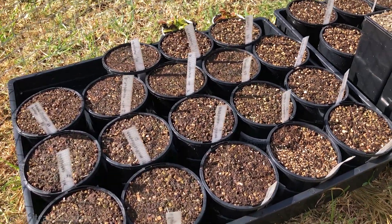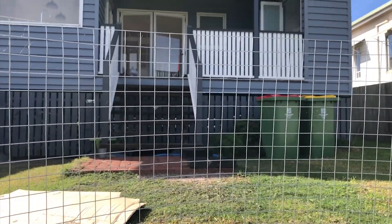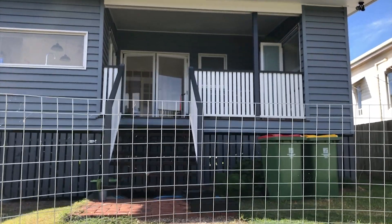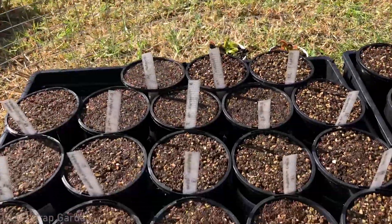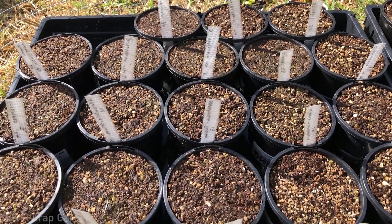The reason we have algae issues with the pots on our porch is that they are covered, get no direct sunlight, and very little wind — which is ideal for algae growth. The only reason they're kept covered is because I don't want the ungerminated seeds exposed to full sun before they've germinated. It gives me more control over them.